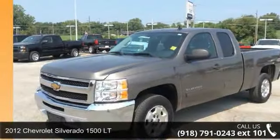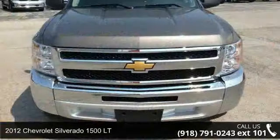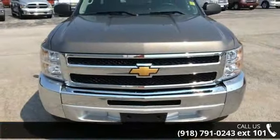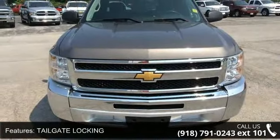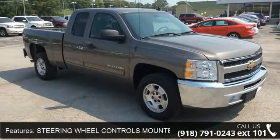Imagine yourself in this 2012 Chevrolet Silverado 1500LT. If you are looking for a first-rate auto, this one could be yours today. This vehicle comes with a reliable 8-cylinder engine connected to a smooth-shifting automatic transmission.